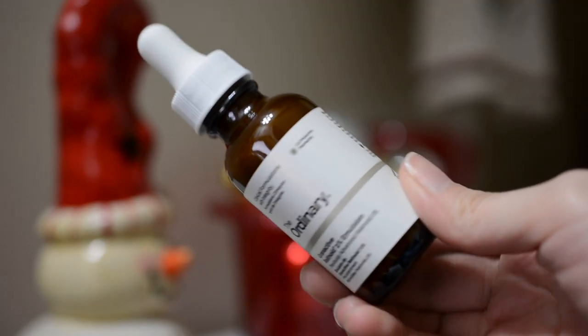Next up we have the Granactive Retinoid 2% Emulsion. This is my second bottle of this. I really like this — I feel like it helps keep my skin less wrinkly. I use it almost every night.